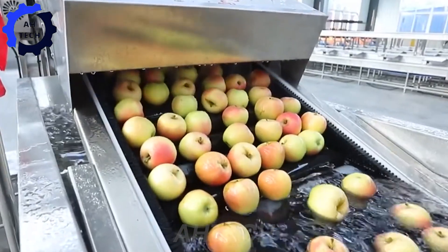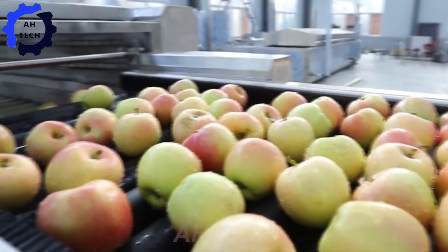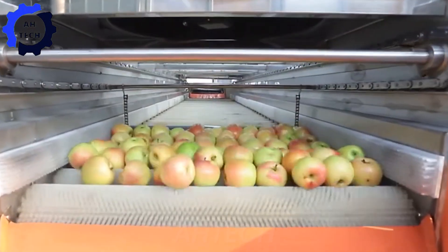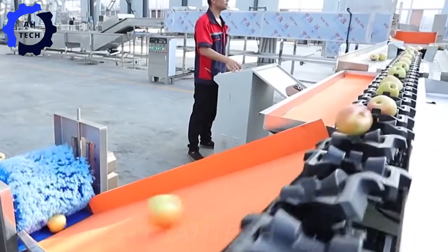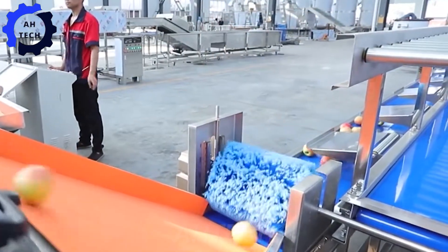Plus, an apple processing and washing machine. This USA-made wonder can efficiently wash, sort, and grade up to two tons of apples per hour. With advanced technology, the machine makes fruit processing faster and more precise.